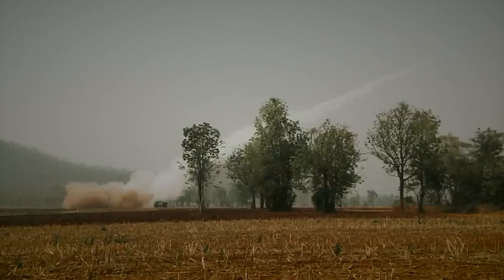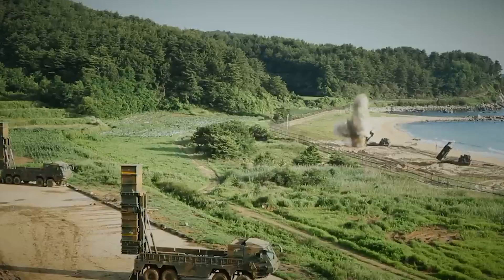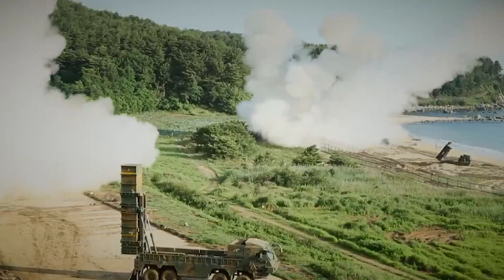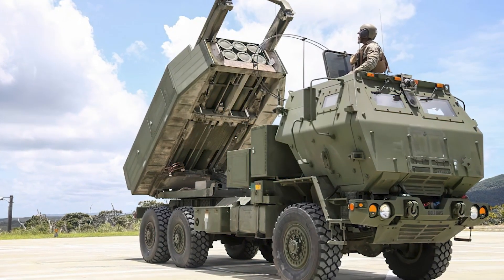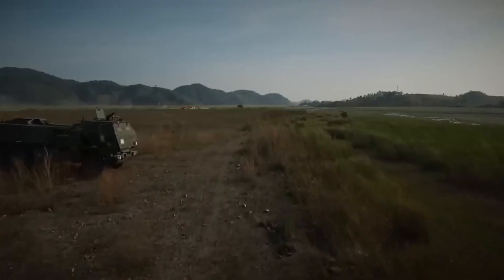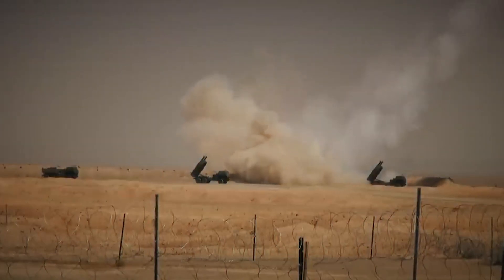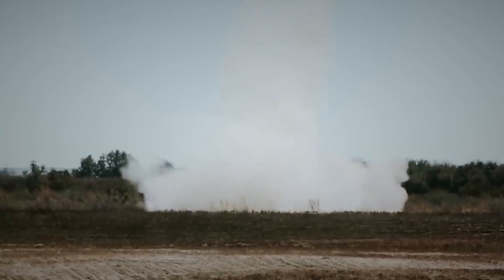HIMARS is a crucial component of modern military operations, providing high firepower, mobility, and network integration. Its application can significantly enhance operational effectiveness and ensure battlefield superiority. The HIMARS system has proven its effectiveness in various conflicts worldwide and continues to attract the attention of many countries interested in modern artillery fire technologies. In conclusion, the HIMARS missile artillery system represents an advanced weapons system with high mobility, precision, and network capabilities. Its ability to rapidly respond to changing battlefield conditions and engage different types of targets makes it a vital element of modern military operations. HIMARS continues to evolve and improve, providing the world's armies with advanced fire support capabilities.